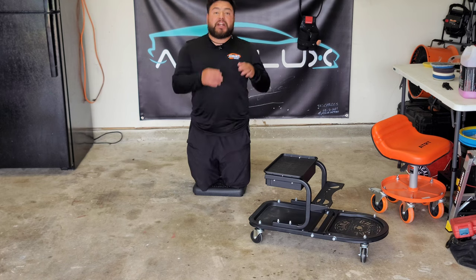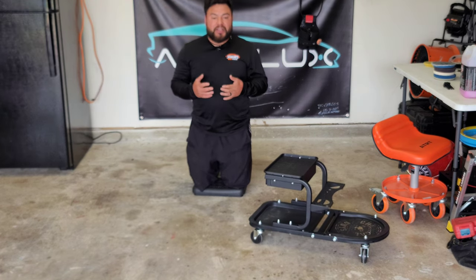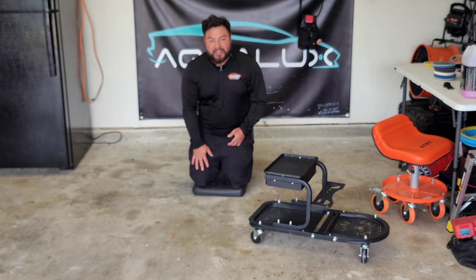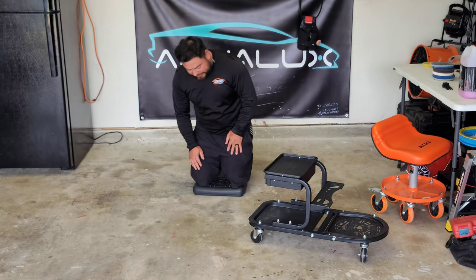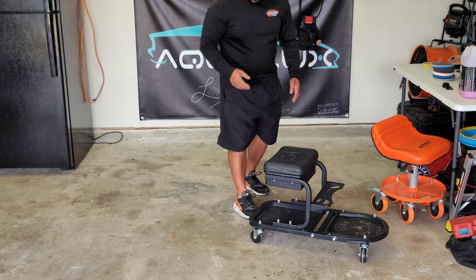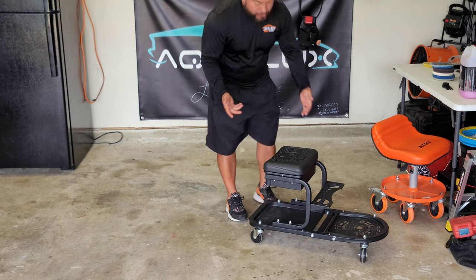I can put both knees on the cushion, so even when I'm polishing I'm able to have my knees off the ground somewhere comfortable where it doesn't hurt. Sometimes you're in rocky areas and you have to knock rocks off your knees, but this is perfect. It feels solid, and that was something I really enjoyed right off the bat.